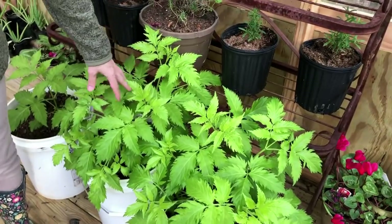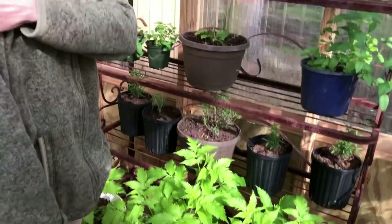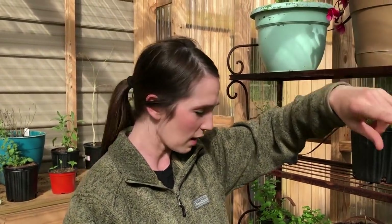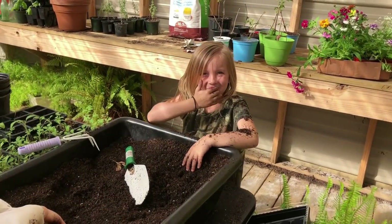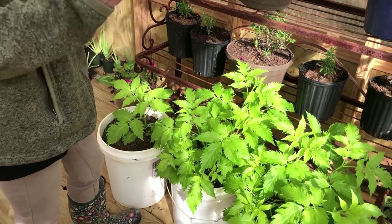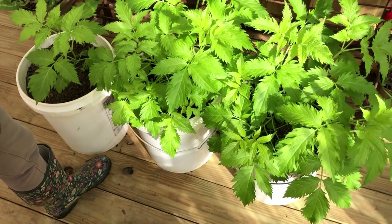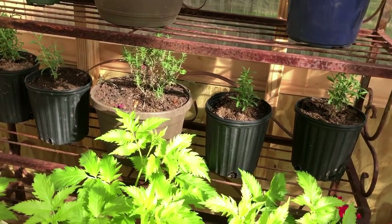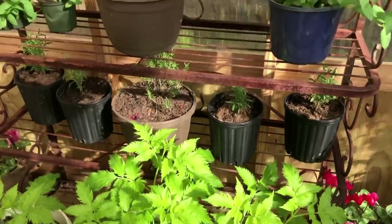Let me tell you about my elderberry trees. I had some elderberries planted at the end of our driveway that stayed tiny for two years. So this early spring — probably early March — I decided to dig them up, bring them into the greenhouse, and they have exploded with growth. I'm going to leave these for a few more weeks and then take them back out and plant them in a different spot. My family uses elderberry all year long so this is really important.